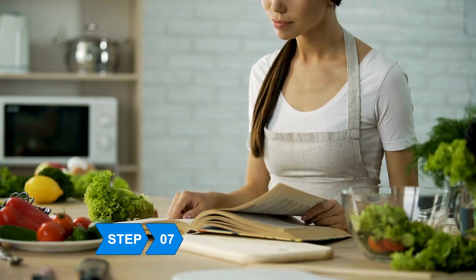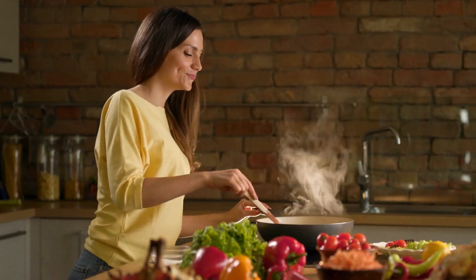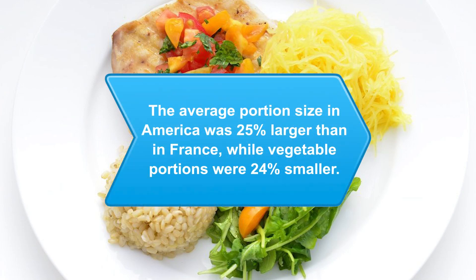Step 7: Pick up a healthy eating cookbook to keep your excitement level high with new recipes and to prevent your palate from getting bored. Did you know a 2007 University of Pennsylvania study found that the average portion size in America was 25 percent larger than the same meal in France, while vegetable portions were 24 percent smaller?